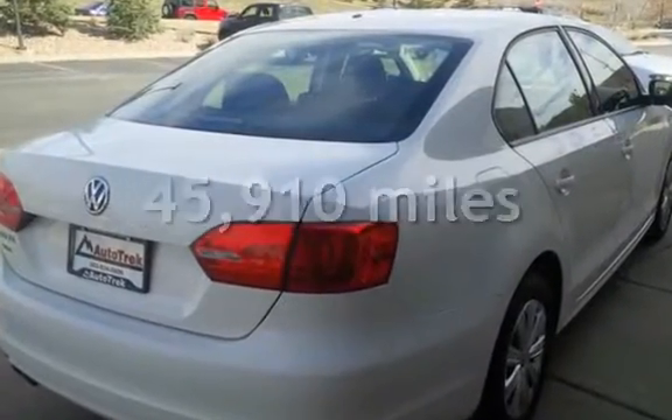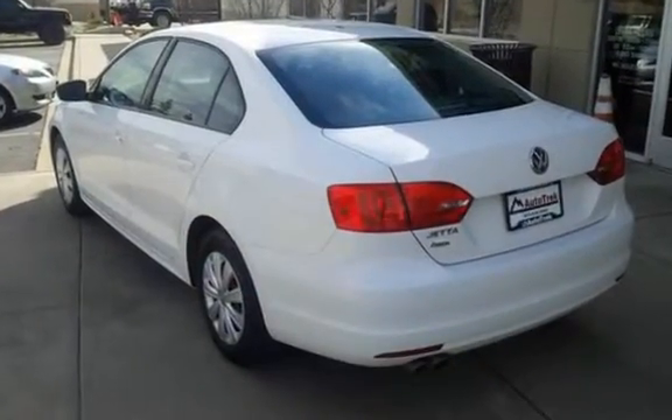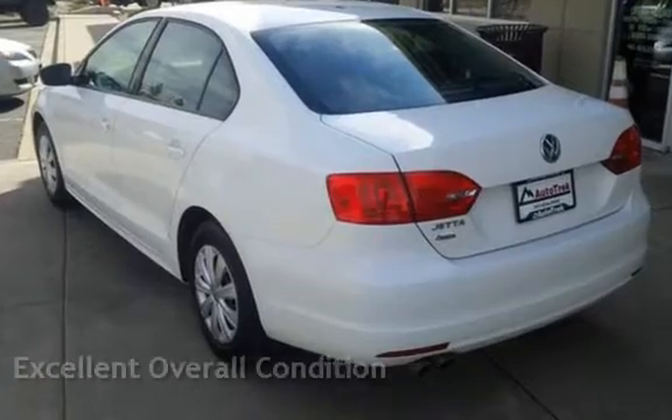This Volkswagen is a great value with less than 46,000 miles on the odometer. This vehicle is in excellent overall condition.